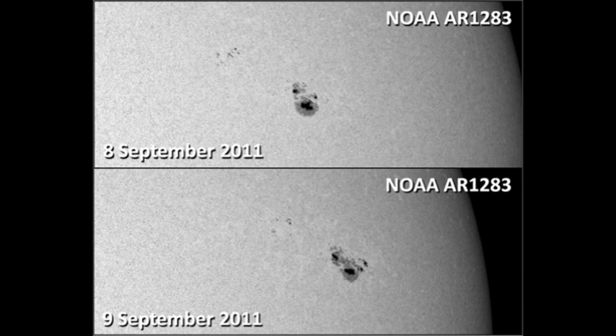Comparing yesterday's picture with today's, we can see that there's been some development around the leading part of the region, and the small spot in the north has moved yet further east and has grown somewhat. As long as these sunspot motions continue, we will still get large flares from this region.